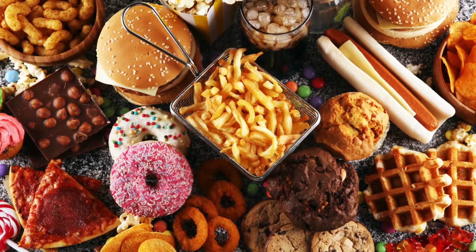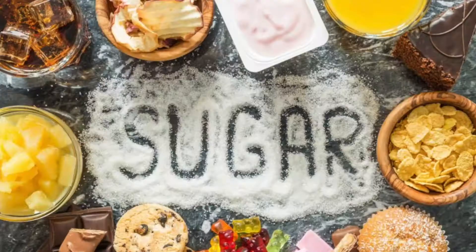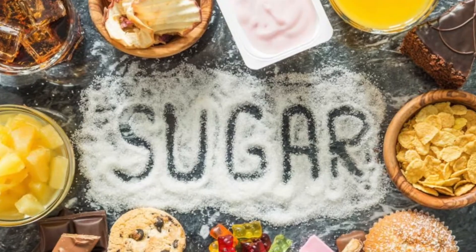Number three is a high-glycemic diet. This is often our Western or standard American diet, our SAD diet. Things like increased processed foods and sugar-rich foods can all contribute to an environment where acne can flourish, because it increases sebum production.